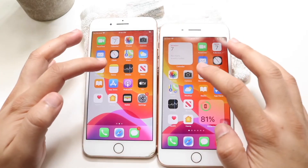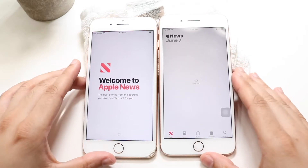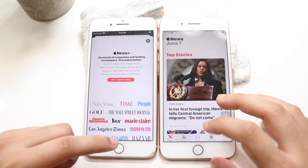Scrolling through, you can see it's roughly about the same — not a big difference there. Hopping out of this one, let's get into News — 3, 2, 1 — and I guess iOS 15 is faster; iOS 14 kind of stuck in that panel a little bit.